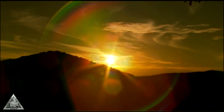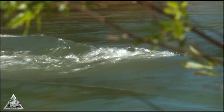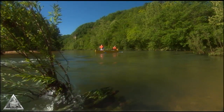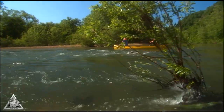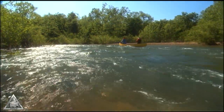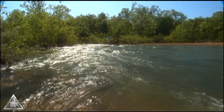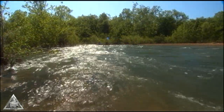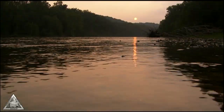Nestled among the Ozark Hills of southern Missouri are the cool, clear, spring-fed waters of the Current River. Today, it's one of the top destinations for recreational floaters who use canoes, kayaks, and rubber rafts to make their way downstream. But years ago, this river and others in the area were known for a different type of float, one that traces its roots back to Missouri's tall timber.